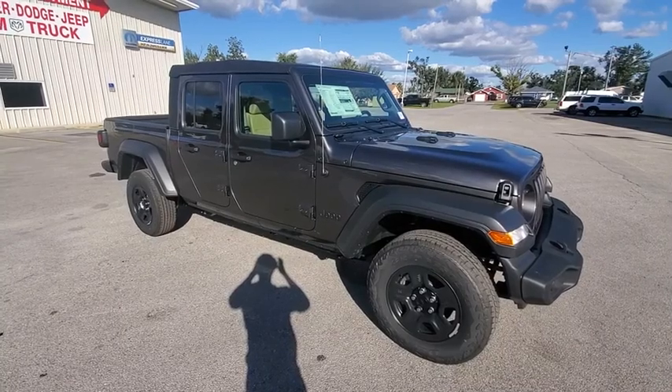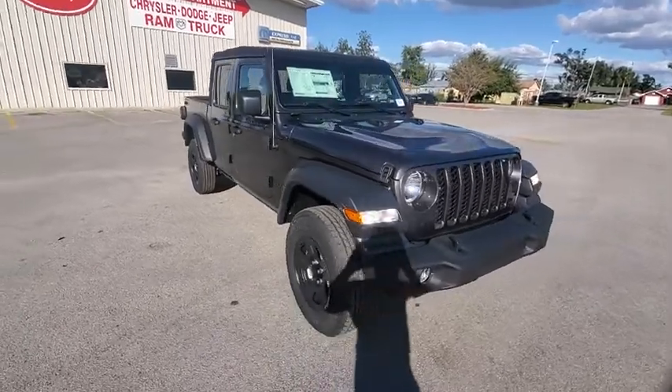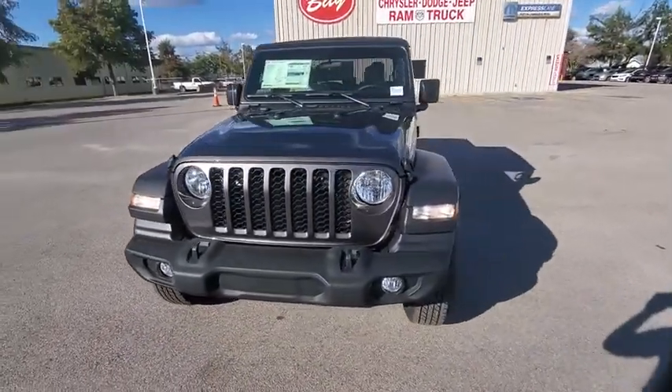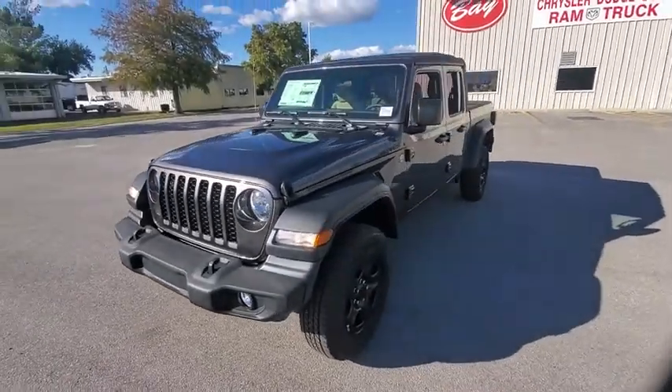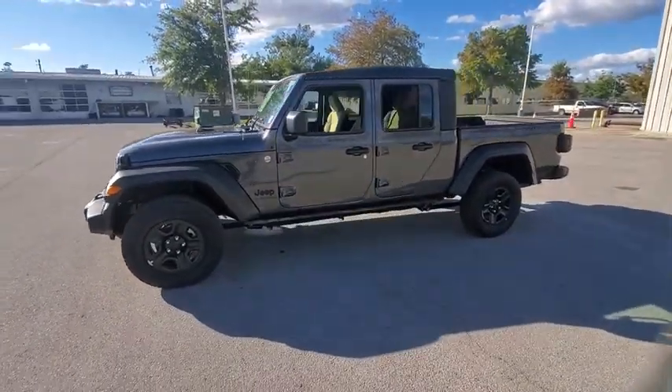Make a great choice today with the 2021 Jeep Gladiator. The Jeep Gladiator is just the off-road truck that Jeep fans have been waiting on. Enjoy the functionality of a truck while retaining the off-road capability. You'll fall in love with this Jeep Gladiator.